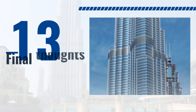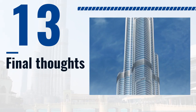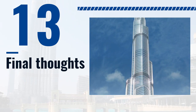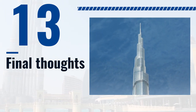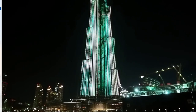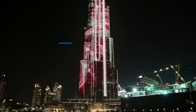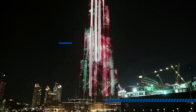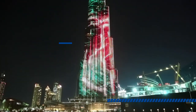Burj Khalifa is an architectural marvel that has transformed Dubai's skyline and become a symbol of the city's progress and innovation. The building's unique design and advanced engineering have set new standards in construction and pushed the limits of what is possible in building construction. As we reflect on the story of Burj Khalifa, we are reminded of the limitless potential of human creativity and the importance of pushing the boundaries of what is possible.